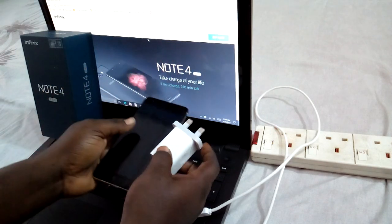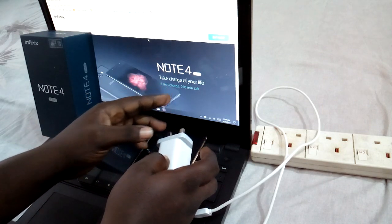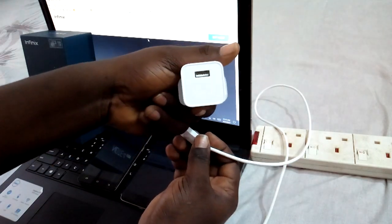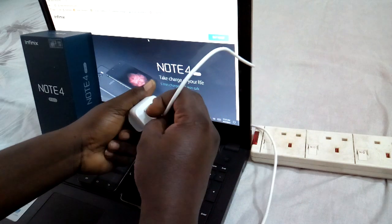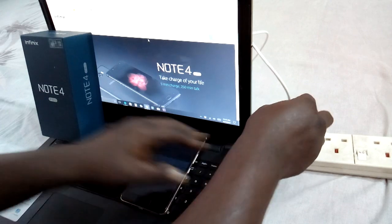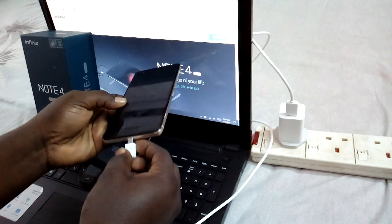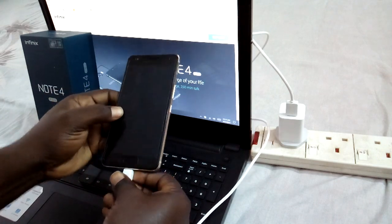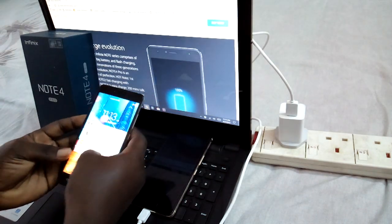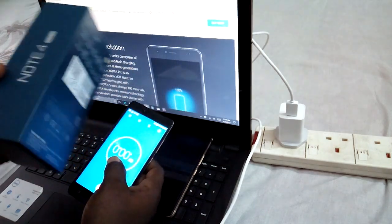As per the Infinix Note 4 Pro website, five minutes charge gives you 250 minutes. You can see the logo and everything is set up. I'm plugging it into the switch now, putting in the cable, and the phone is not yet powered on. Let's get our timer ready.